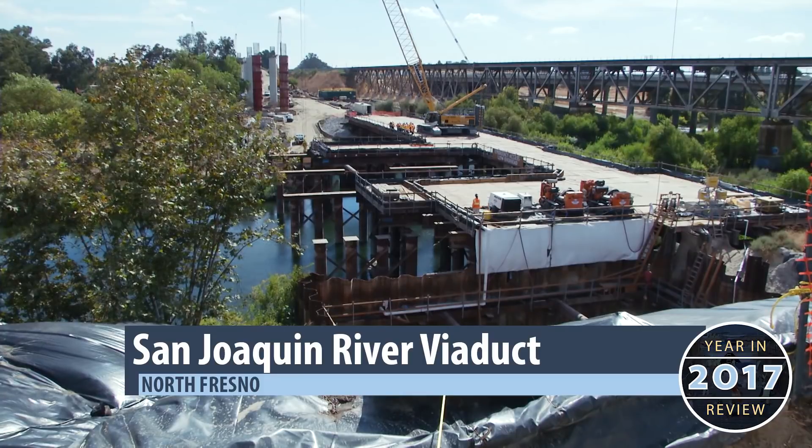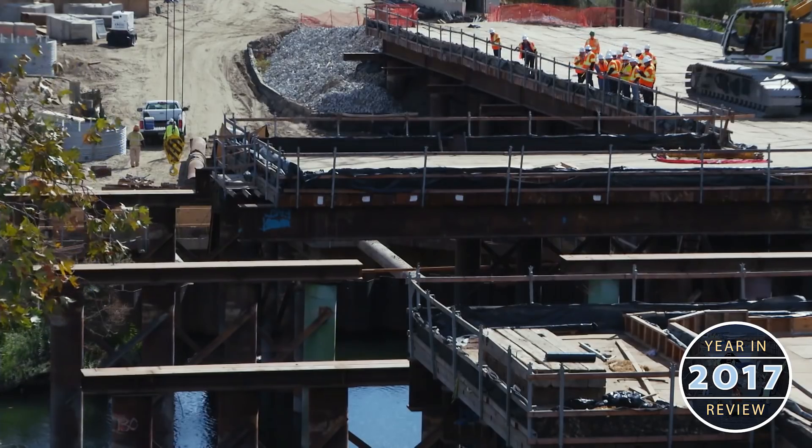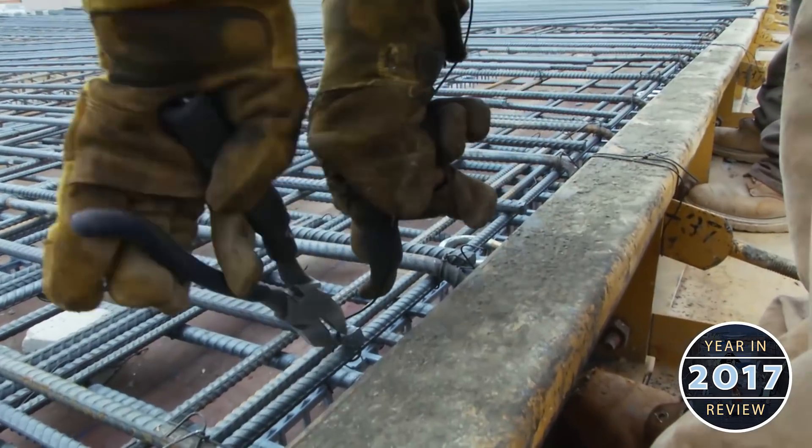To the north of the pergola, the San Joaquin River Viaduct construction continues, with crews preparing the bridge deck of the first section of the bridge.